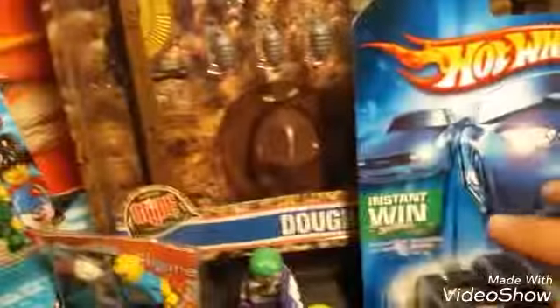More G.I. Joe battle gear — as you can see it was only $5 too, and it was the Doughboy.